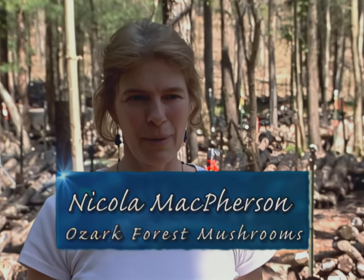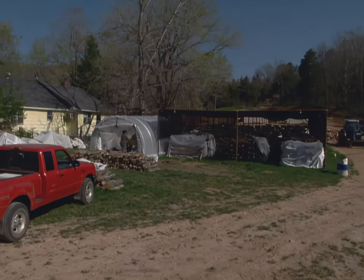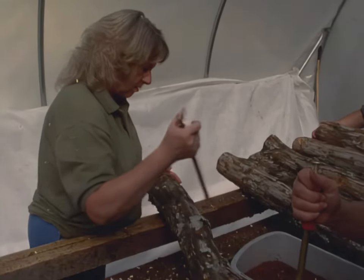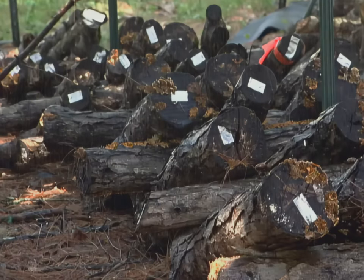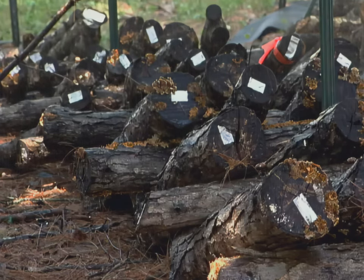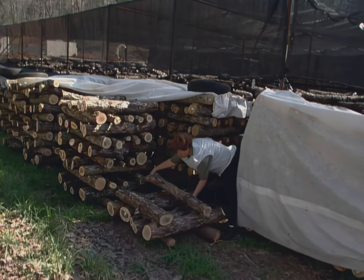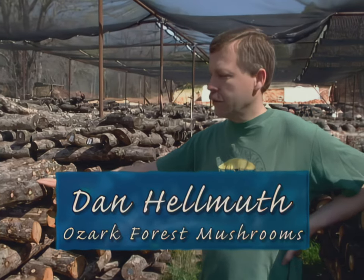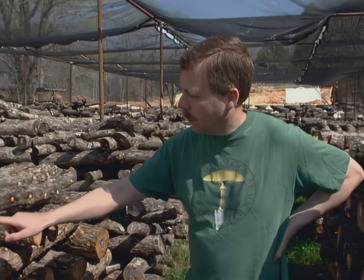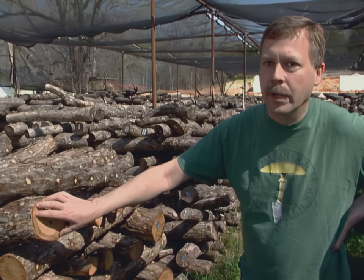The really important thing to remember about shiitake production is once you inoculate that log, that log is good for the whole production cycle until it becomes a spent log. So you only inoculate a log once in its life, right at the beginning, and then you have to maintain that log at about 35% moisture content and keep them in 80% shade. These logs here have just been newly inoculated and will stay in this configuration for approximately one year until the spawn has taken over completely the sapwood of the log — that portion where all the sugars are that the mycelium actually lives and spreads in.